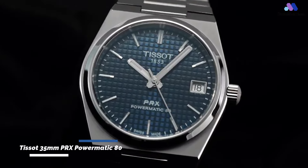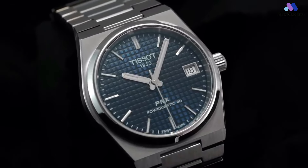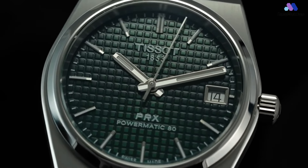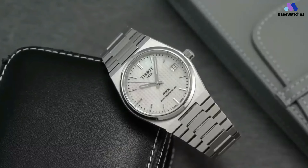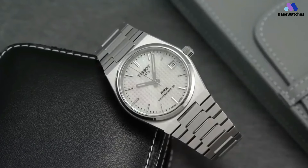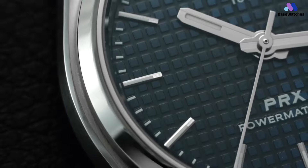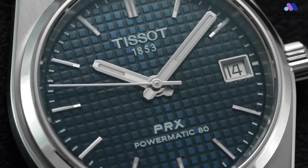In modern horology, the Tissot 35mm PRX Powermatic 80 is a testament to the fusion of sleek design and high-performance mechanics. This exceptional timepiece effortlessly marries minimalist aesthetics with the innovation of Tissot's Powermatic 80 movement, creating a harmonious balance between form and function. The Tissot PRX Powermatic 80 captivates with its refined and contemporary design — a stainless steel case characterized by clean lines and brushed surfaces that exudes understated elegance. The 35mm diameter offers a balance between versatility and timeless aesthetics.